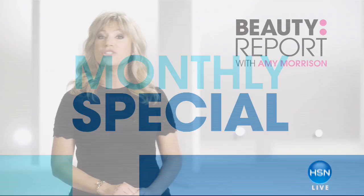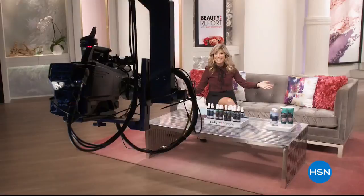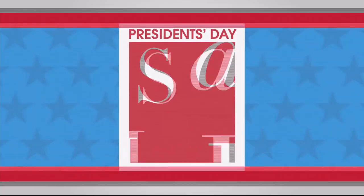Join me, Amy Morrison, on The Beauty Report — your weekly destination for beauty is back. From hair and makeup to skincare and nails, revamp your entire beauty routine to look and feel your best. Tune in tonight at 7 p.m. It's HSN's President's Day Sale and you won't want to miss it. Get great deals all weekend long on your favorite brands.